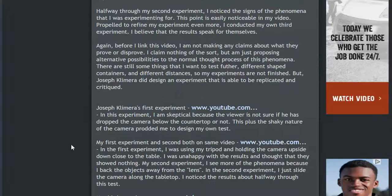Even halfway through that experiment I had not noticed the results, but at that halfway point I noticed signs of the phenomena I was testing for. This is easily noticed in my video. Propelled to refine my experiment even more, I conducted a third experiment. I believe the results speak for themselves. Again, before I show you this video, I'm not making any claims about what they prove or disprove — I'm just proposing alternative possibilities to the normal thought process around ships disappearing over the horizon.